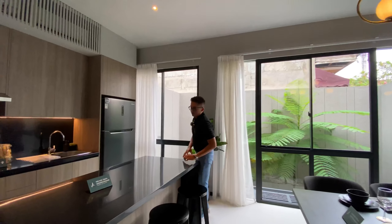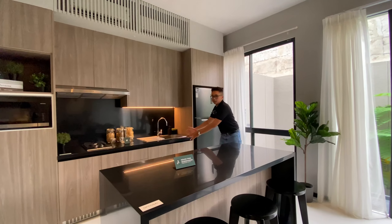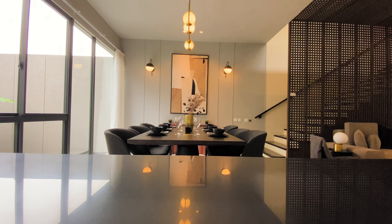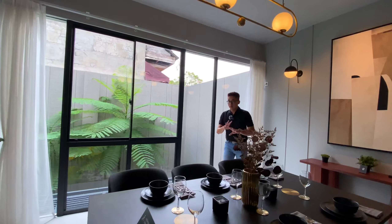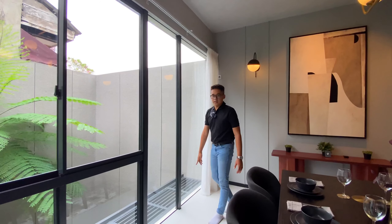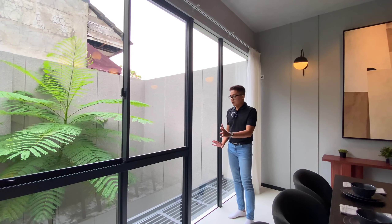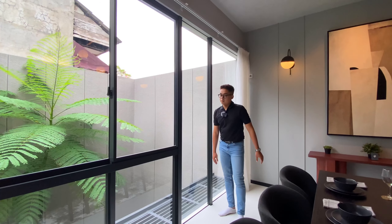Di sini ada satu meja yang bisa jadi inspirasi. Setelah masak di sini atau dari bawah, dihidangkan dan dimakan di sini. Ada satu meja makan yang bisa mengakomodir sampai 8 orang. Uniknya, kalau misalkan teman-teman mau custom kolam renang, itu bisa. Nanti aksesnya bukan dari bawah dari servis area, tapi aksesnya dari sini. Jadi jendela ini nanti dijadikan akses ke kolam renang, sehingga kolam renangnya tetap private dan nggak kecampur sama servis area yang ada di bawah.